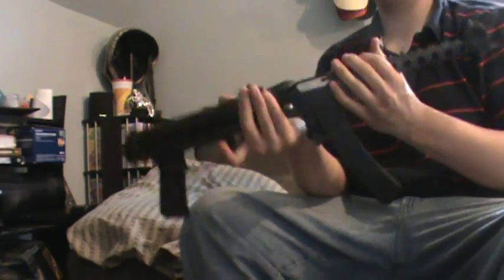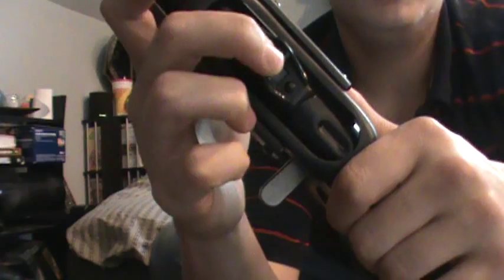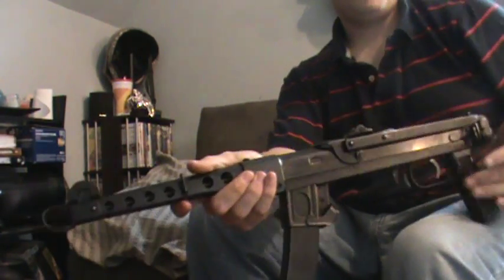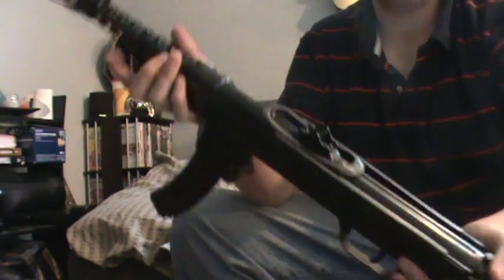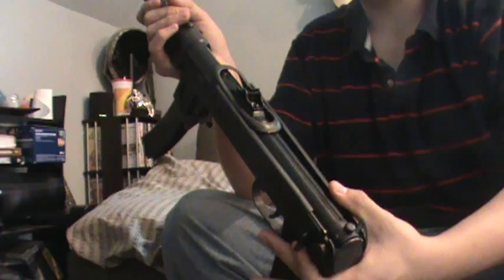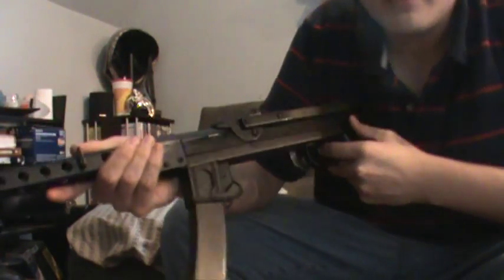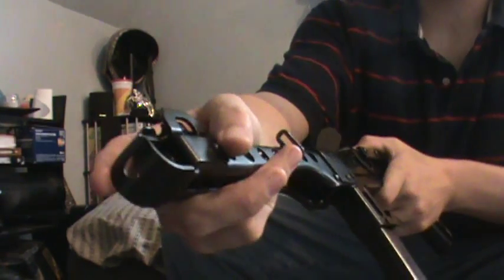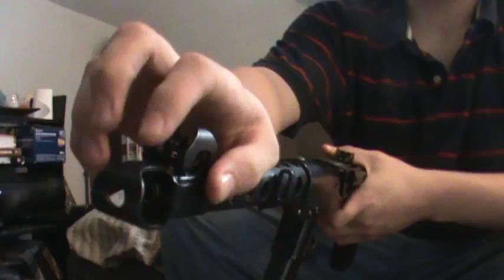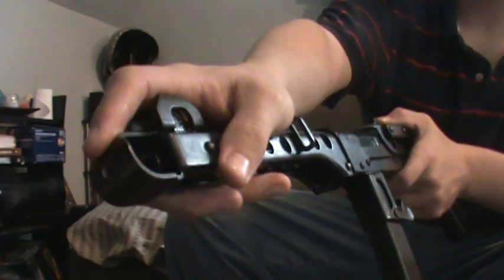The rear sight, instead of being an elevation slider like on the AK, is a flip sight for 100 meters and 200 meters. One thing worth mentioning is there are two sling holes here on the rear and one up on the front. This is definitely a gun where a sling would help with accuracy, especially since the stock isn't usable. The front muzzle flash suppressor — believe it or not — looks like it might bend but it's stamped steel and very solid. It's not going to bend or break, so there are definitely no safety issues there. We weighed this gun and it comes in at just about 10 pounds, so it's a very heavy gun, except when you're actually holding it, it doesn't seem like it.